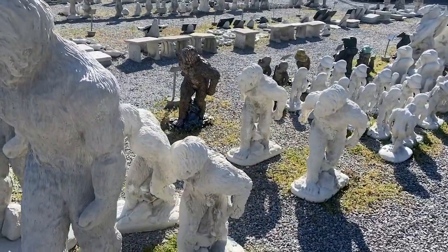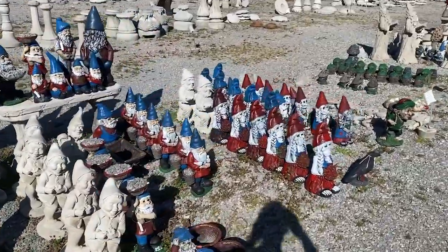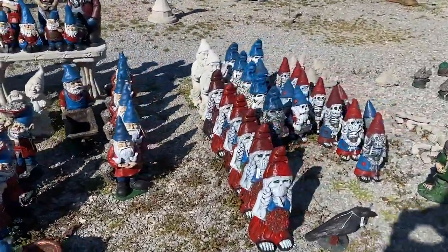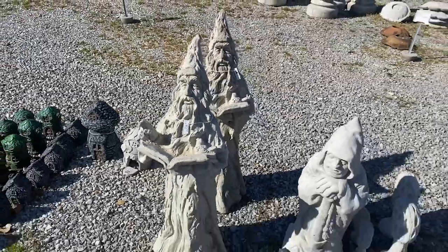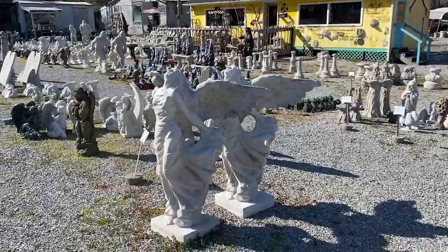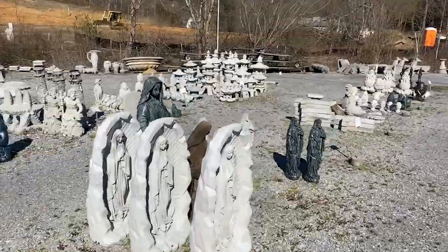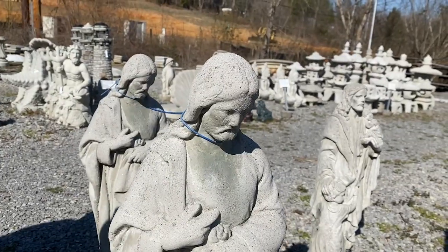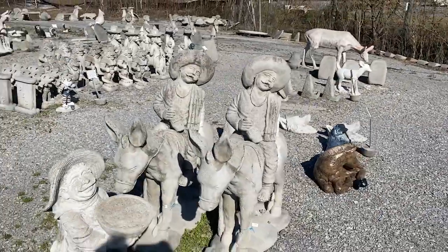I love the Sasquatches! Gnomes — of course they have to have gnomes. Literally a ton of them. There's a cool wizard, a Mother Mary section, Jesus, and a cool bench. I'm loving this statuary — I've never seen concrete like this before. I especially love these Sasquatches, they're awesome.